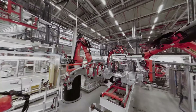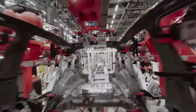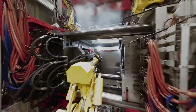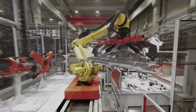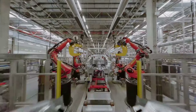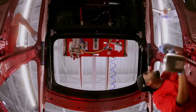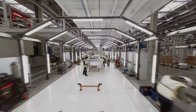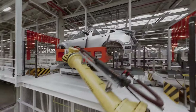Tesla Gigafactory in Berlin achieved its goal of producing 5,000 electric vehicles per week. Production at the factory began at the end of 2021, and the company aimed to reach this milestone by the end of 2022, but supply chain issues hampered progress. Consequently, Tesla ended the year with a production volume of around 3,000 Model Y vehicles per week. By the end of February, Tesla Gigafactory reached a new milestone of 4,000 units per week. With current metrics, the Berlin factory could produce over 250,000 vehicles per year.